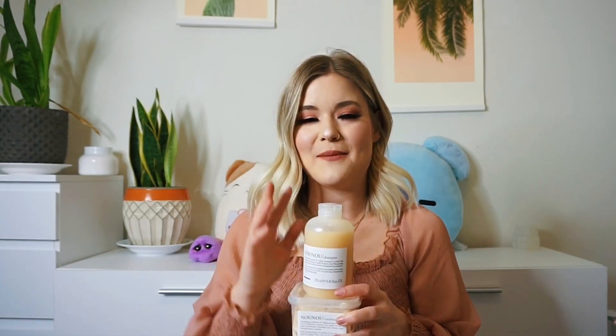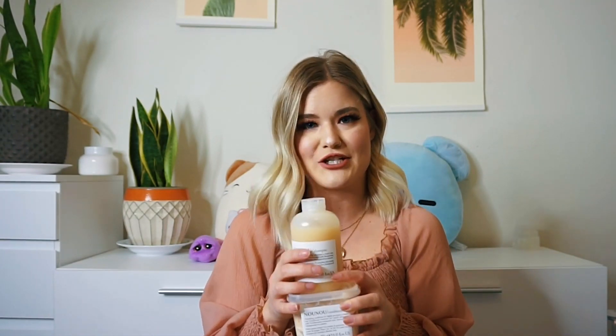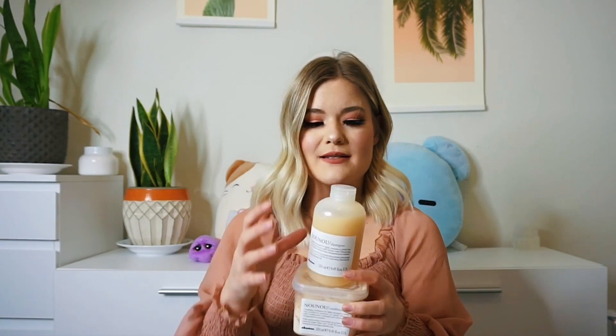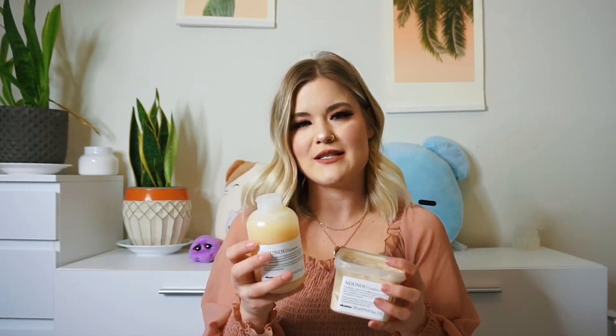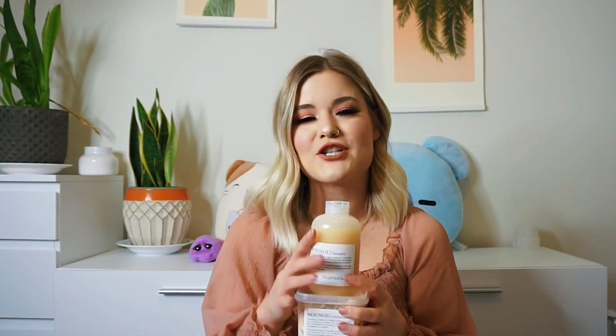I usually tell clients that have come to me with really just damaged, fried, bleached-out hair to use this first. You want to use all of this shampoo and conditioner before you move on to something maybe not as intense. This is really an intense shampoo and conditioner — nourishing, not hydrating. Nourishing is when you have fried hair, whereas hydrating would be for someone with dry hair. This product is sulfate-free, which is good for colored hair, and it's also paraben-free.